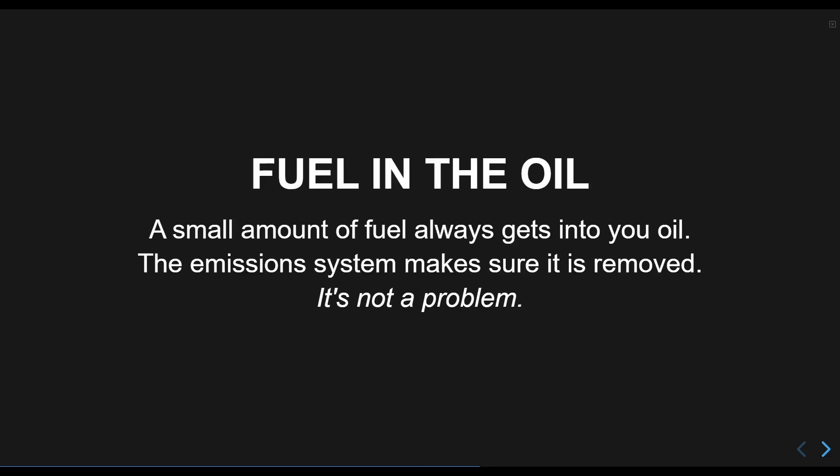This barely gets a mention, but was a major bullet point in the intro of the video for some reason. This happens to a small degree in all gasoline vehicles, and it's taken care of by the emission system passing vented gases through the engine to burn them to reduce environmental harm. If your vehicle's emission system is broken, or you have an actual fuel leak, the fuel in your motor oil is just as bad as having water in it. But otherwise, it isn't a problem.